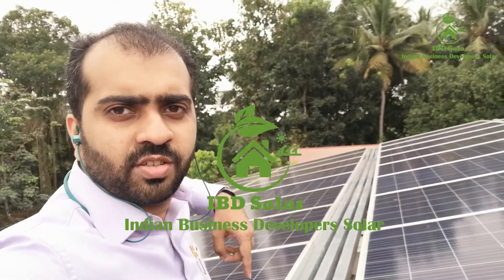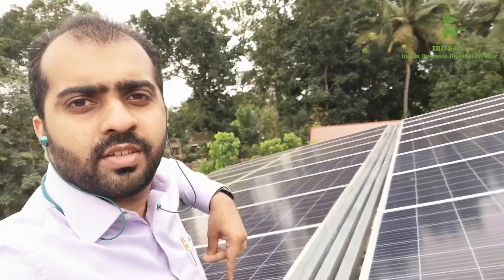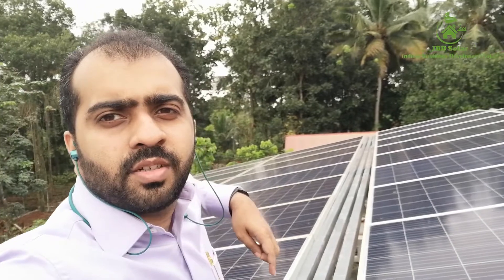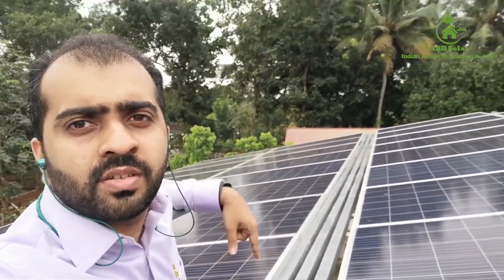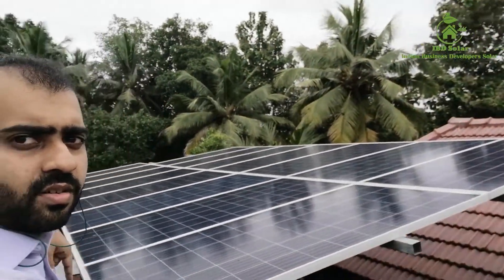This is Jaysh George, proprietor of Indian Business Developer Solar, and I'm standing next to my 10 kilowatt install. The team did a really good job. This is the walkway for the service, and there you can see the lightning arrester also created for this install.